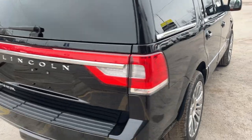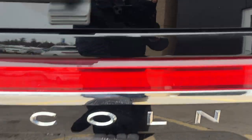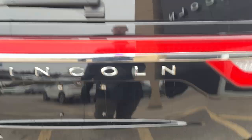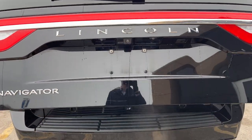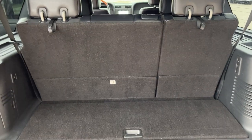Coming around back, you do have that nice Lincoln light bar across the back. Taking a look inside the tailgate here — that is a power liftgate. You can open and close that from the key fob as well, and it is three rows of seats on this Navigator.